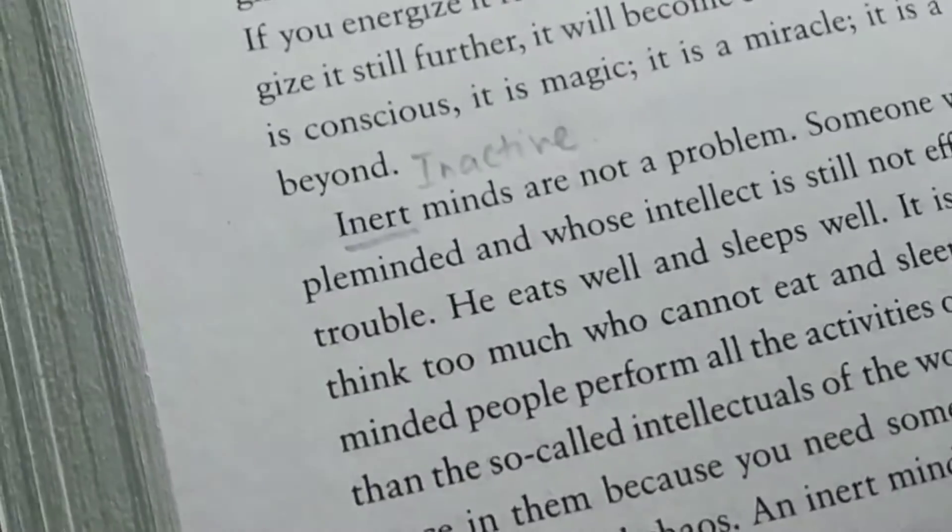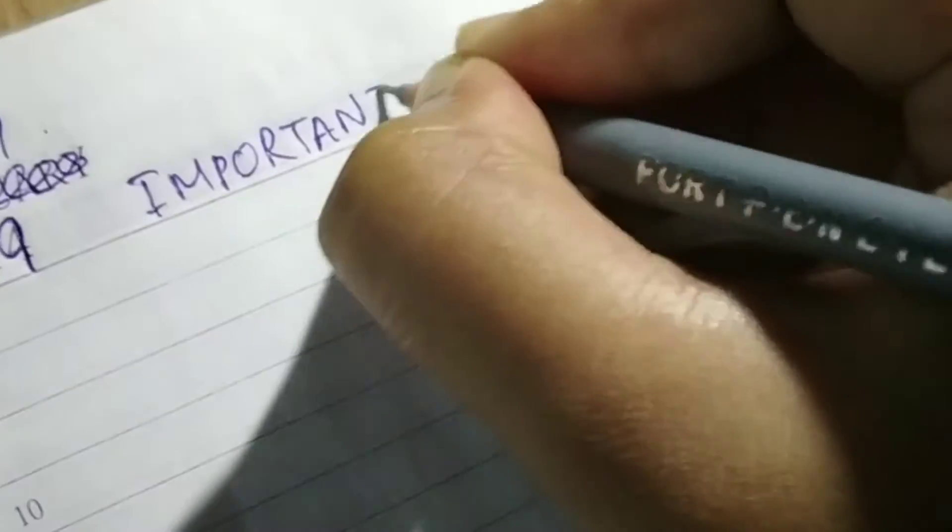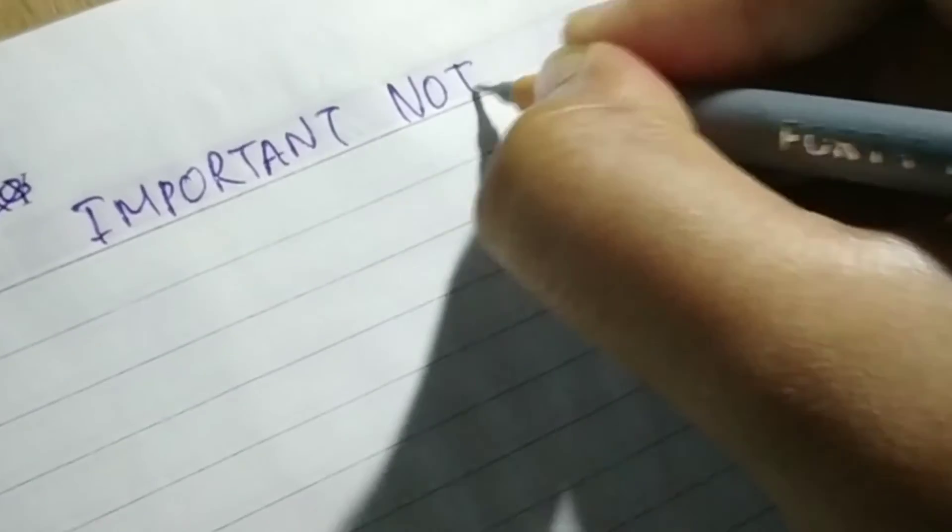5. Finally, summarize the chapters of a book in your own language in a separate notebook.